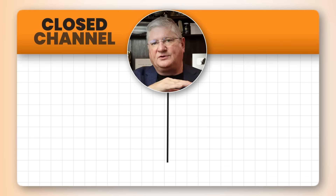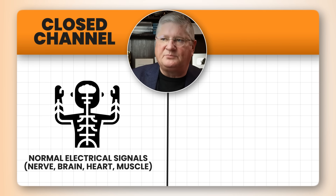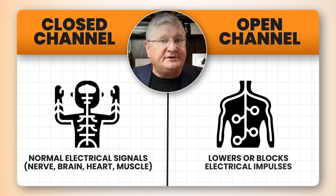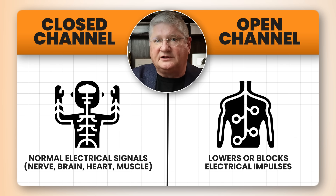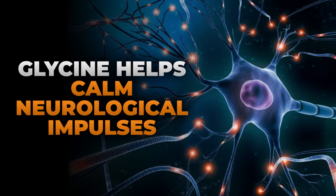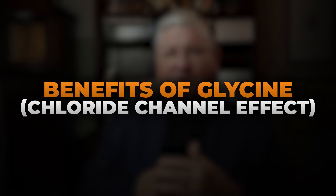Glycine is used by the body to kind of put the brakes on the action potential or the electrical energy activity. If everything's going along with the chloride channel closed, we get our action potential, our electrical energy, and we get a nerve impulse or a brain impulse or heart or skeletal muscle activity. If I suddenly open the chloride channels, I will lower or even shut off potentially those action potentials, those electrical impulses. In the central nervous system, in the brain, glycine by opening a chloride channel can actually calm down neurological impulses.